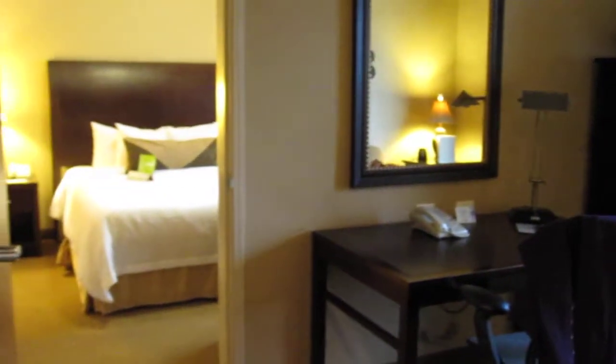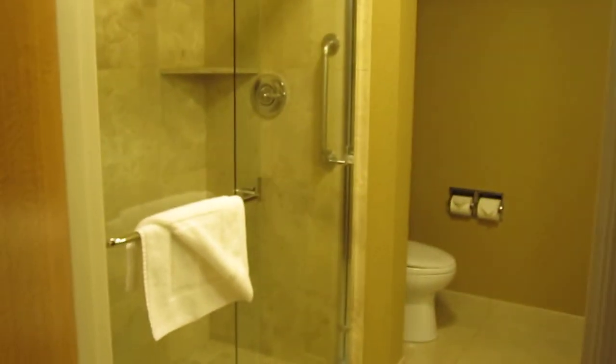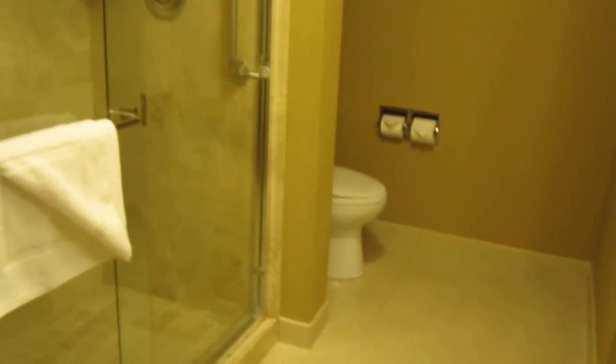There's the bedroom. If we keep panning, here's the main bathroom. Big walk-in shower. Here's the sink.